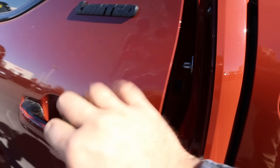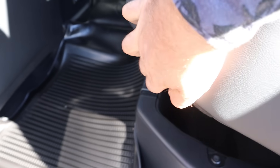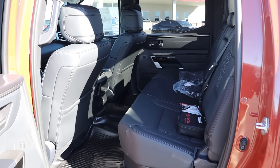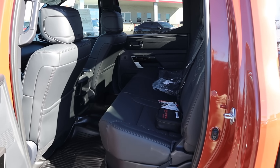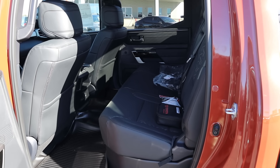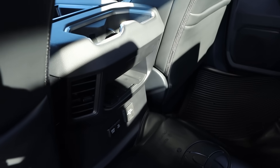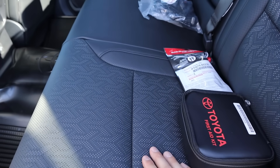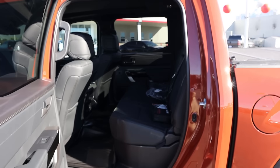The only downside with the Tundra compared to some of the competition is going to be the backseat area. If you get a hybrid, you don't get storage underneath. This one's not a hybrid, so you do get the storage. But it's just the space in general — it's not cramped at all, it's still a spacious cabin. It's just not as big as its American counterparts when it comes to legroom and headroom, but it fits people more than adequately. You can see all the little charging ports down below, and the cool design here on the seats with the Limited package. A little bit of a smaller space, but it's not bad at all.